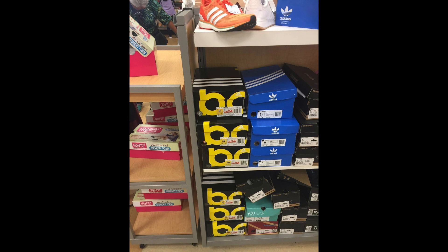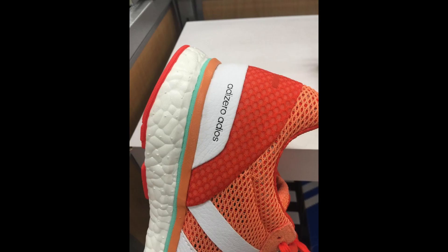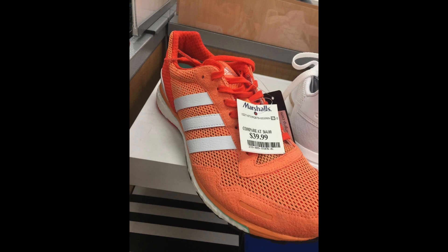He found these A-Zero Boosts — sent me different pictures of them. I think these might be a girl colorway, but they have that Boost technology. $39.99 is not bad. Make sure you guys DM me your finds — I'm gonna touch on it more in another video I'm uploading pretty soon. Make sure you guys Instagram, Facebook, give this video a thumbs up. Thanks for the support — shirts are coming soon, stay tuned for that, and I'll see you guys in the next video.